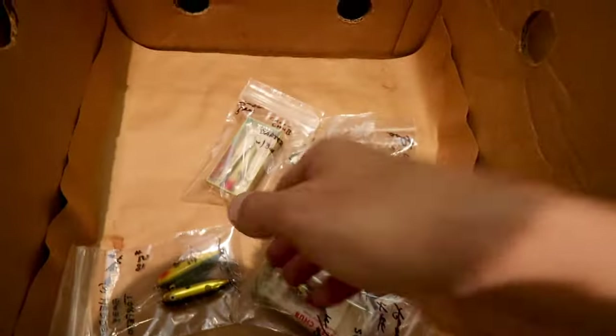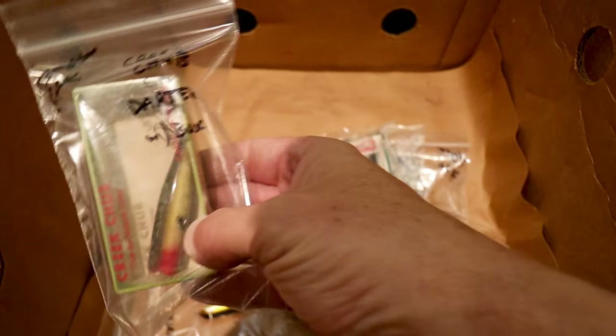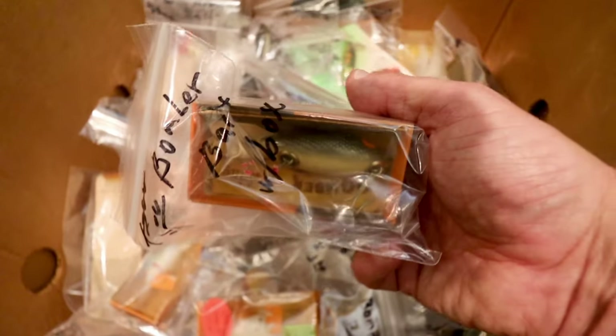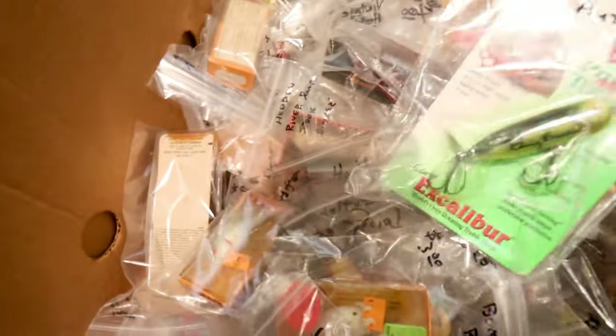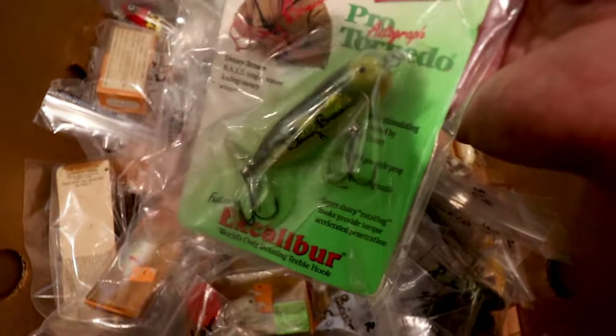There's an old Heddon River Runt — looks like the tiny floating River Runt, new in the box for $8. Got a Creek Chub Darter — look at that guy in the frog pattern. Five bucks for him. Another Creek Chub — looks like a spinning pikey, four bucks. A nice old Bomber, new in the box, four bucks. The old Denny Brauer autograph series — Heddon Torpedo in the frog pattern. Ten bucks — about half what you get on eBay.